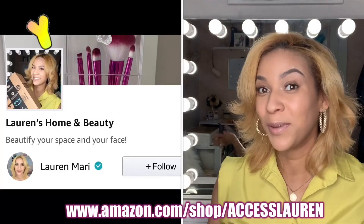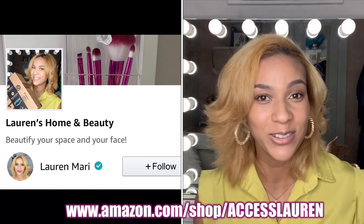So I've been working on this partnership for quite some time and it's officially done. I have partnered with Amazon.com, and now you can shop Lauren's Home and Beauty — I have my own storefront now with Amazon.